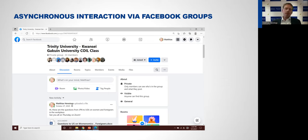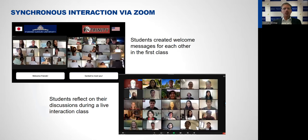For the live classes we used Zoom. Here are two images of those Zoom classes. In one of the first classes, students made welcome messages and introduced each other. They also got an assignment to make a short introduction video and upload it to Facebook, showing their day — filming their apartment, their school, what they do throughout the day.